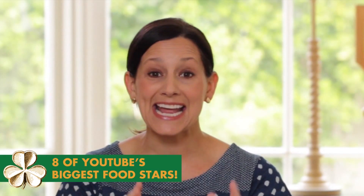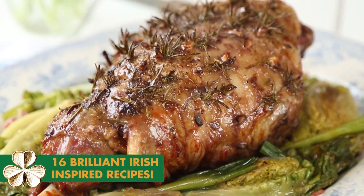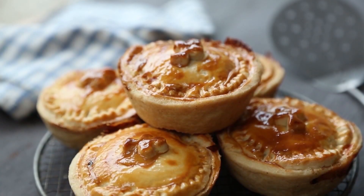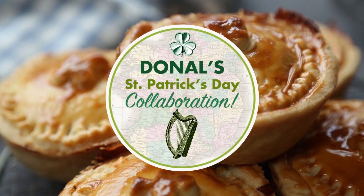Happy St Patrick's Day! As a proud Irishman, I love to celebrate St Patrick's Day and this year I'm going all out because I'll be teaming up with YouTubers across the world. We'll be cooking recipes from Ireland's wonderful food heritage, tasting treats from the land of leprechaun, and of course proving to you that we don't just eat potatoes.